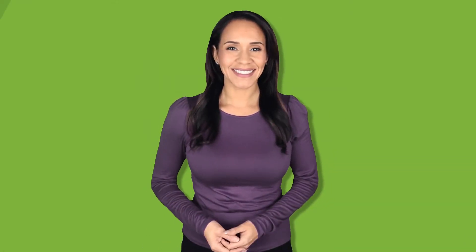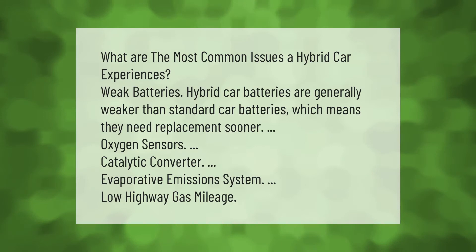What are the most common issues a hybrid car experiences? Weak batteries — hybrid car batteries are generally weaker than standard car batteries, which means they need replacement sooner. Other common issues include oxygen sensors, catalytic converter problems, evaporative emission system faults, and low highway gas mileage.